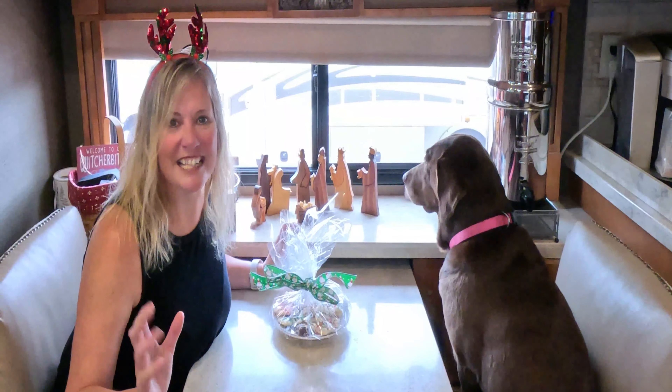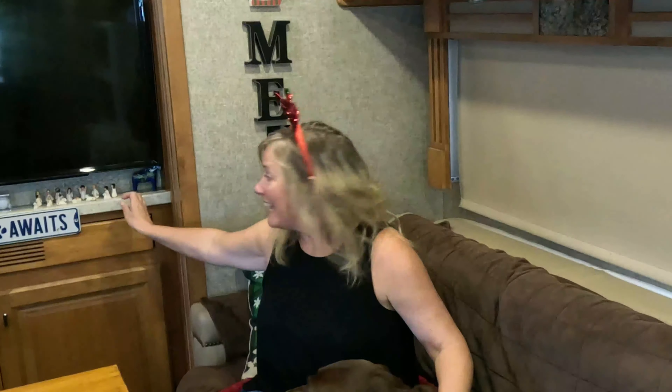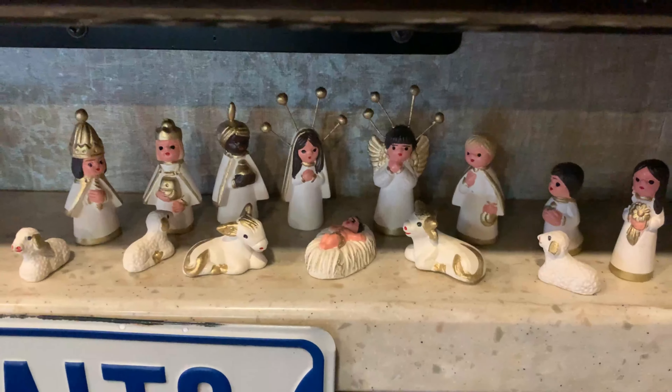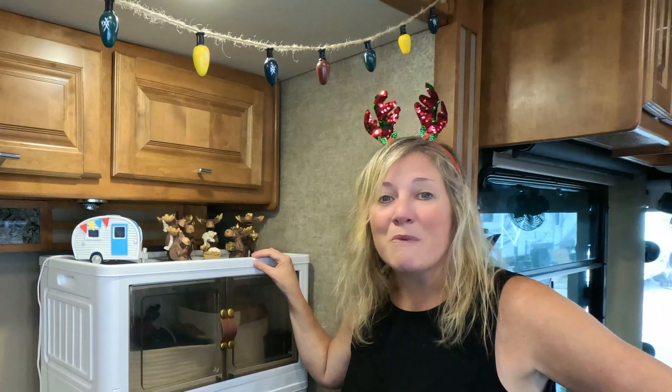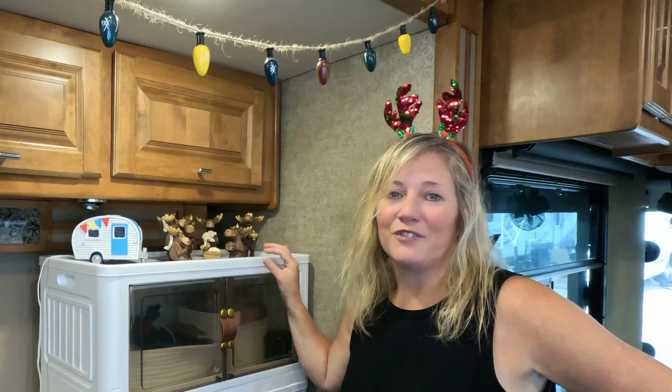Here is the third set — this is the tiniest set I own. I purchased it when I was in Mexico on vacation with my parents; my mom and I saw it and I just had to get it. Obviously small, and in an RV it's perfect. The fourth and final is actually one of my favorites — it's baby Jesus as a moose! I love moose. This is a set my mom bought Joel and me as a housewarming present for the house that was our sticks and bricks for 20 years, and now it sits right here in the RV with us.